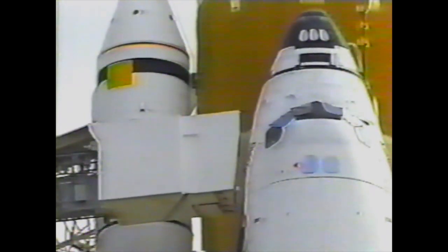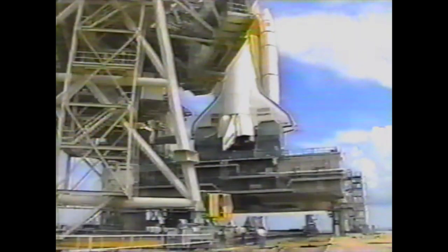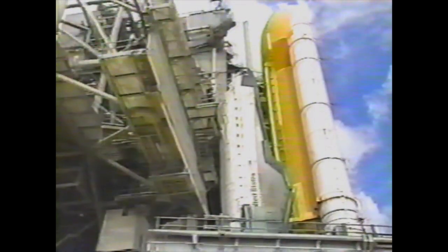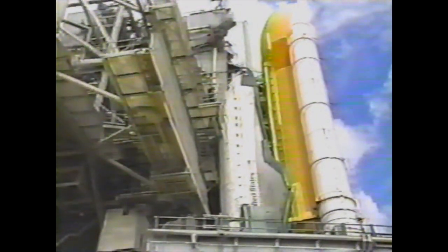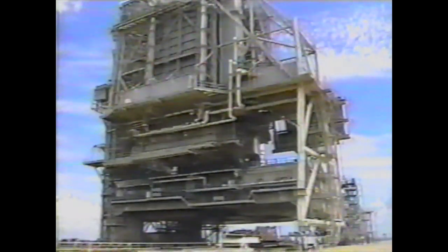This is the orbiter access arm as it was attached to the vehicle once Discovery rolled to the pad last month, and the rotating service structure was then moved into position around the orbiter to allow the installation of the payloads and also access to various parts of the vehicle for the Kennedy launch team.